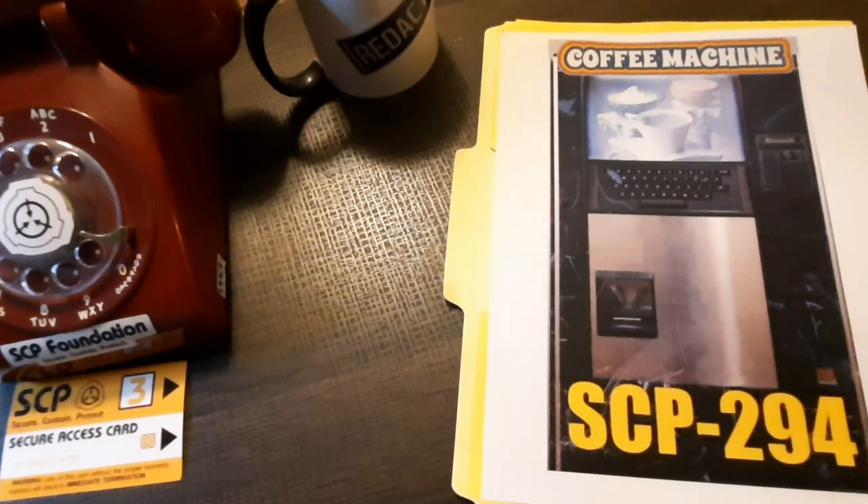SCP-294, The Coffee Machine, Object Class Euclid. Special Containment Procedures: There are no standard special containment procedures on file for SCP-294. However, only personnel of Security Clearance Level 2 or higher are allowed to interact with it. SCP-294 is currently being stored in the second floor personnel break room and is monitored by two guards of Security Clearance Level 3 at all times.